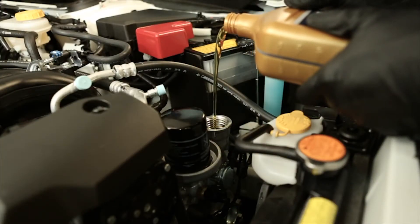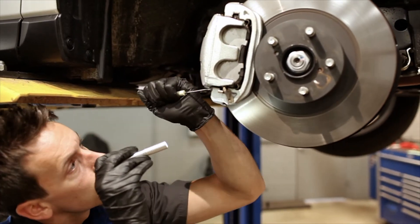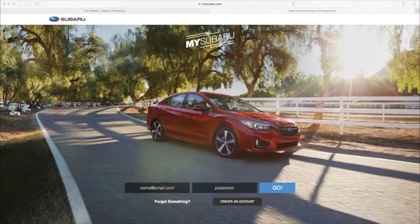Common services involved include things like oil changes, tire rotations, filter replacements and inspections of various parts. You can find your vehicle's complete maintenance schedule by looking in your warranty and maintenance booklet, or see when your next service is due by checking your MySubaru account.